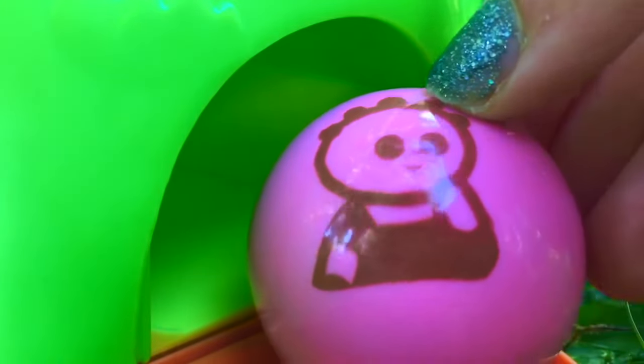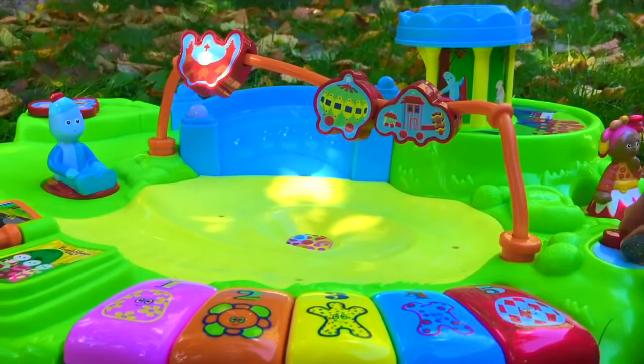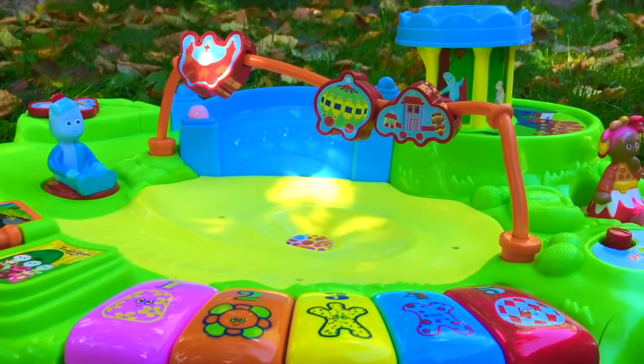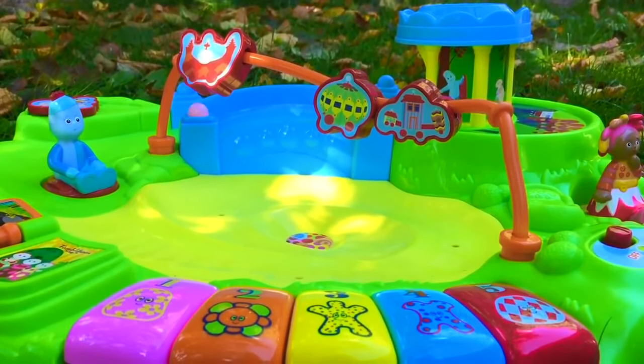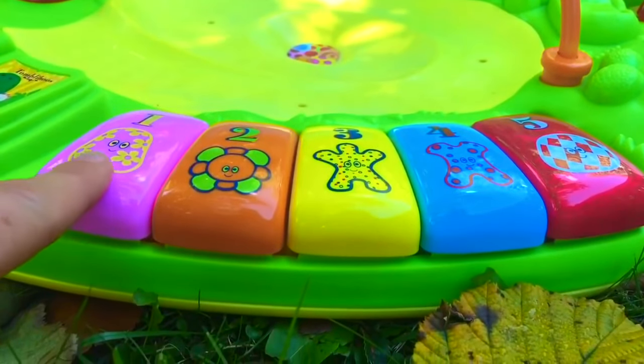We're going to have lots of fun today at the table. Let's turn the musical switch on. Let's play in the Night Garden. And we're going to play the Hahoos' piano.